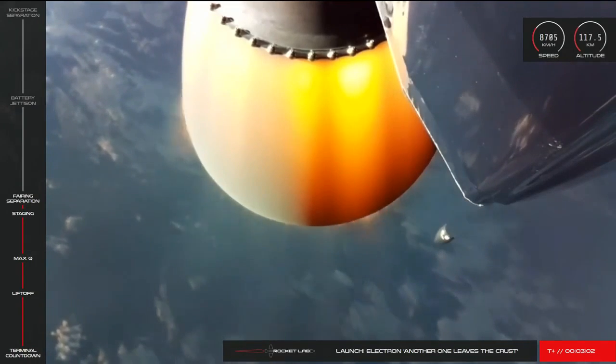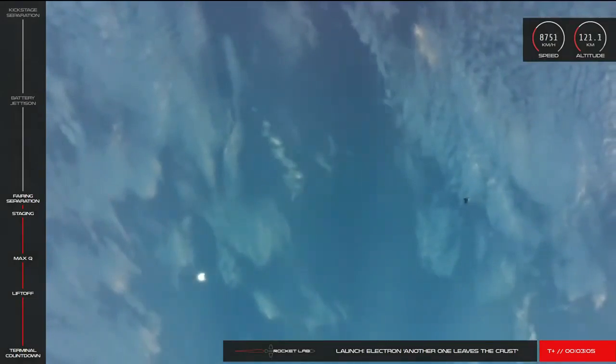Up next will be the fairing jettison. And there they go. There's clean separation of those halves for the fairing jettison.